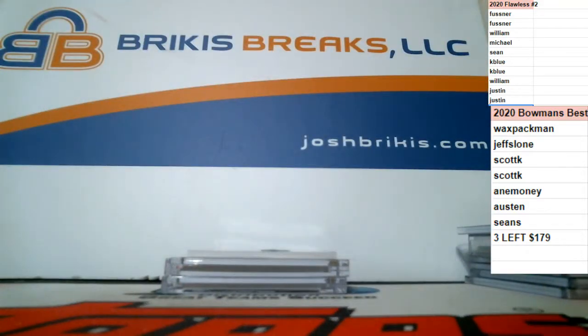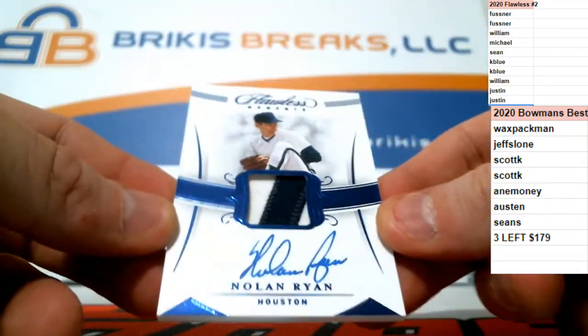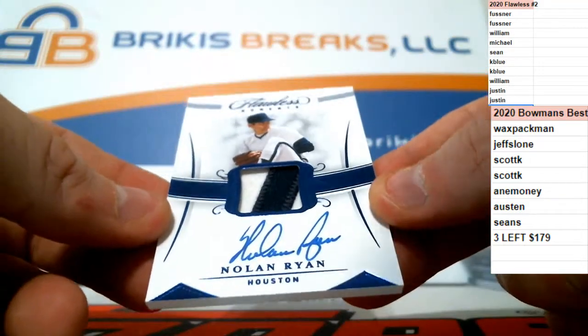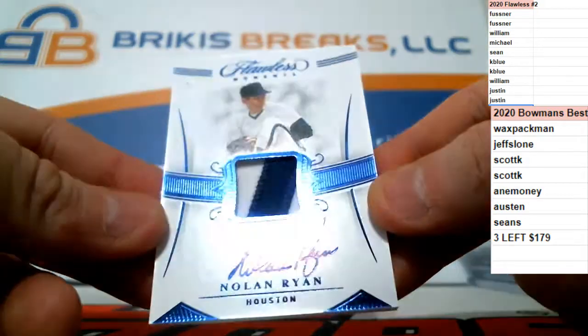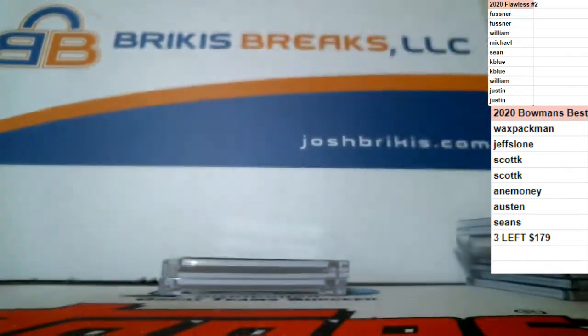Flawless, man — no wonder this stuff's going up. This stuff is pretty. Probably the best ever. 1 of 5 on the two-color patch auto for the Astros — Nolan Ryan, 1 of 5, on-card auto, two-color patch. That is a beaut.